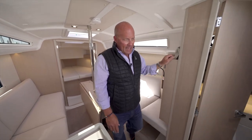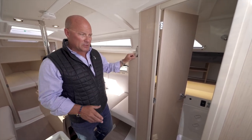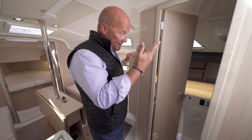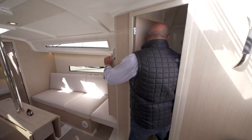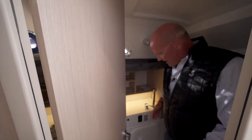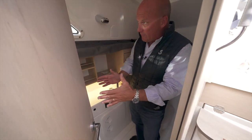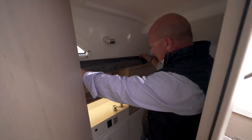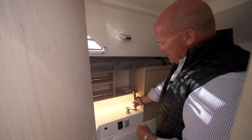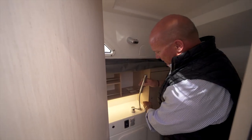The head is on the starboard side of the boat. This one was ordered with the electric quiet flush toilet, which is a factory option — you can get manual flush as standard. It's a really roomy head. There's a nice mirror and sink looking forward, and a nice piece of canvas that drops down to keep your toiletries dry when you're taking a shower. The shower head just lifts up and goes on the wall.